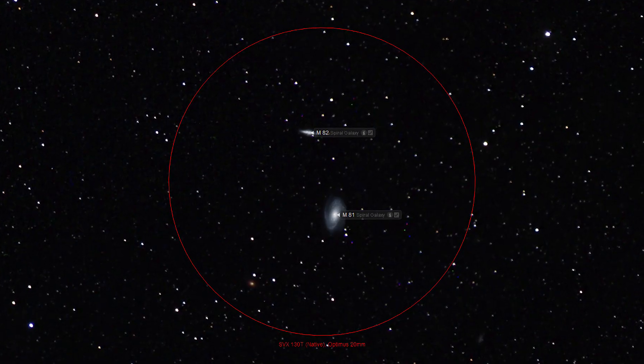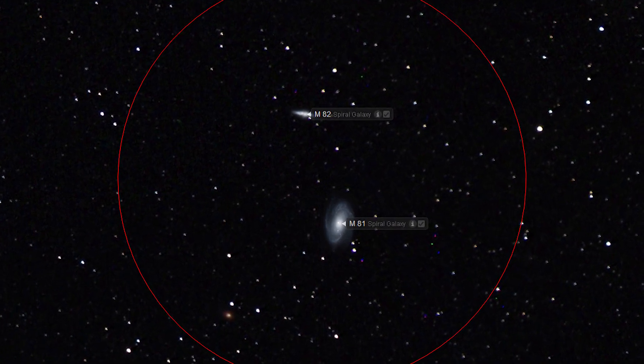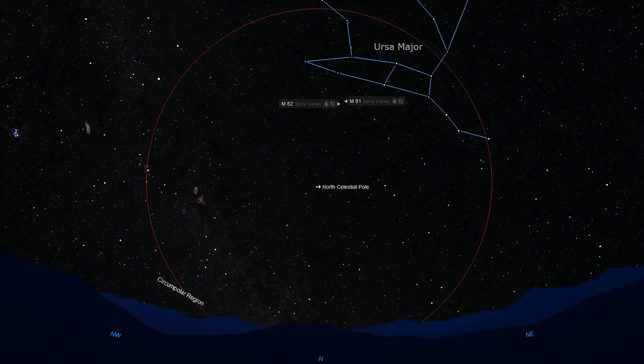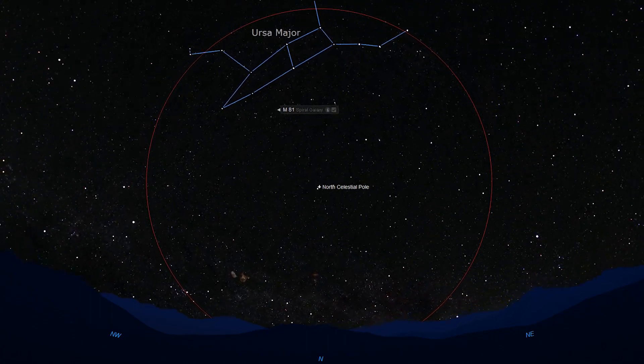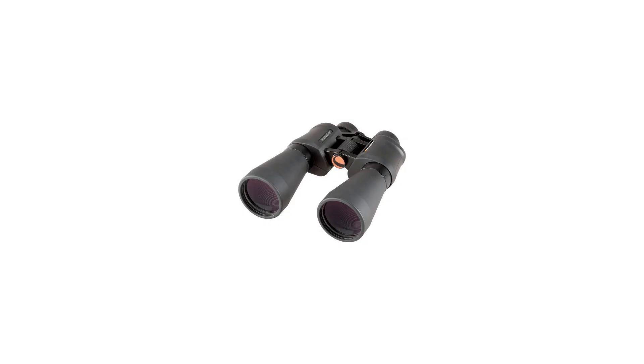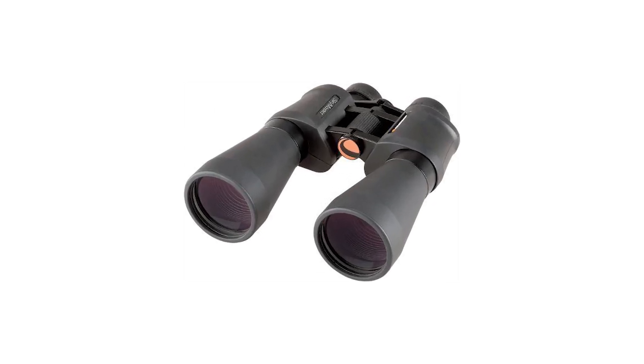The brightness and relatively large size of M81 and M82 make them some of the most easily accessible galaxies in the entire sky. The fact that these two galaxies are so close together is really the icing on the cake. Additionally, the fact that these galaxies are circumpolar objects near the North Celestial Pole makes them a great target year-round for anyone living above 20 degrees north latitude. M81 and M82 are bright enough to be observed with a pair of binoculars or a small telescope, though a larger diameter telescope is required to increase the detail and brightness of your image.